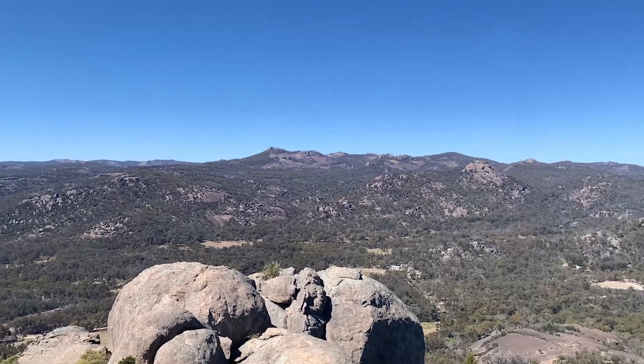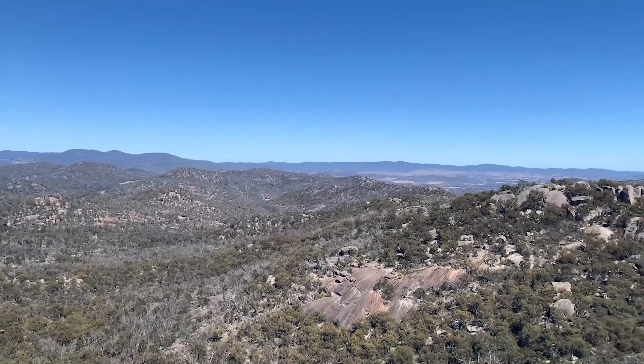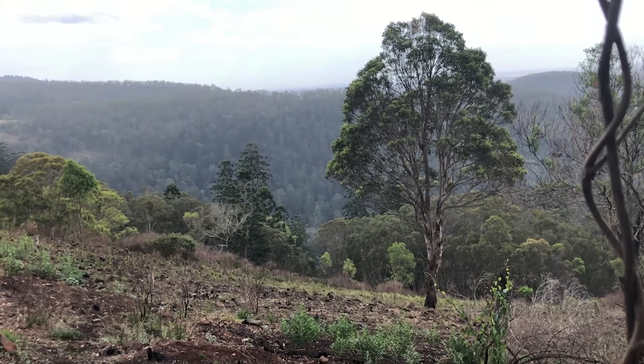Barn owls often inhabit grasslands and farmlands, especially in crops that might attract rodents or pasture. They also occur in open woodlands where there is a grassy understory.